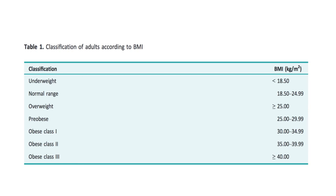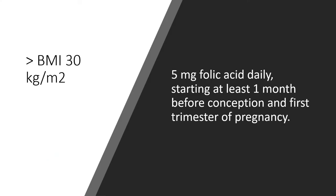Classification of adults according to BMI: underweight less than 18.5, normal range 18.5–24.99, overweight ≥25, pre-obese 25–29.99, obese class 1 30–34.99, obese class 2 35–39.99, obese class 3 ≥40. If the patient has a BMI over 30, 5 mg of folic acid is recommended, to be started at least one month before conception and continued in the first trimester.